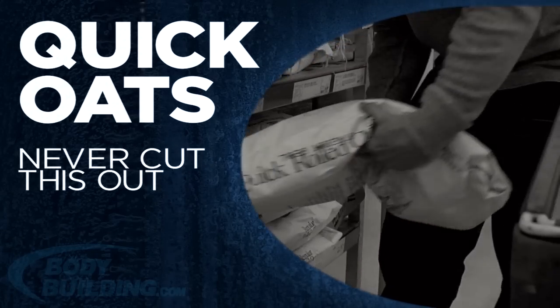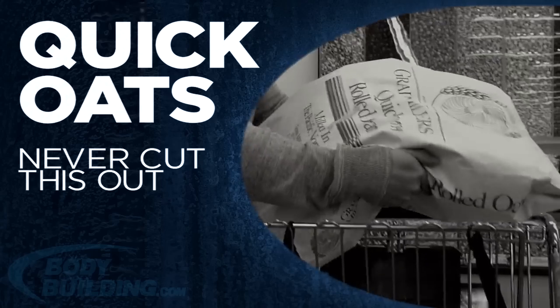The next carbohydrate stop is quick oats. We get a big bag like this for convenience because we'll go through one in a month — between having it for breakfast with egg whites and using it as a meal replacement with protein powder. I never cut oats out at all during the entire 12 weeks.